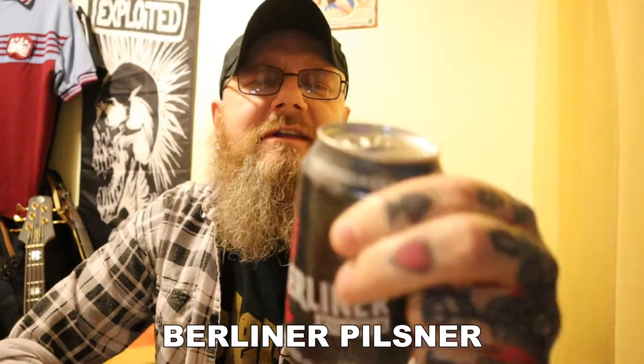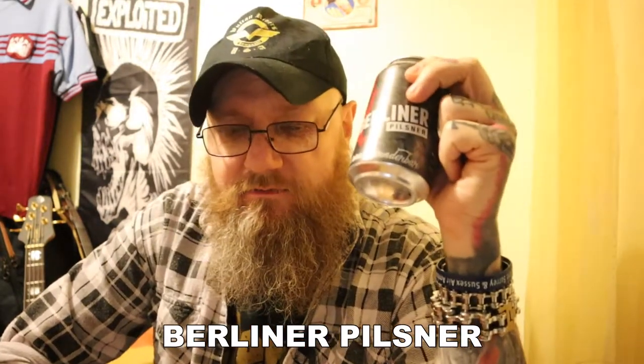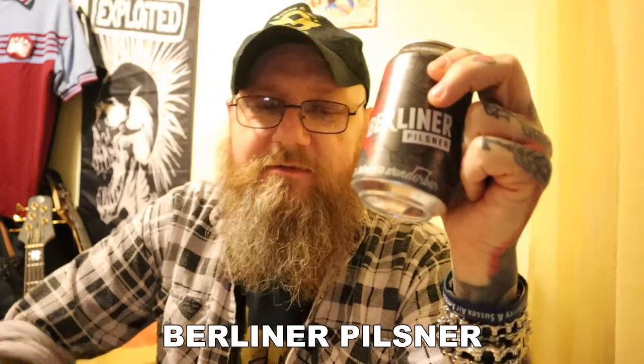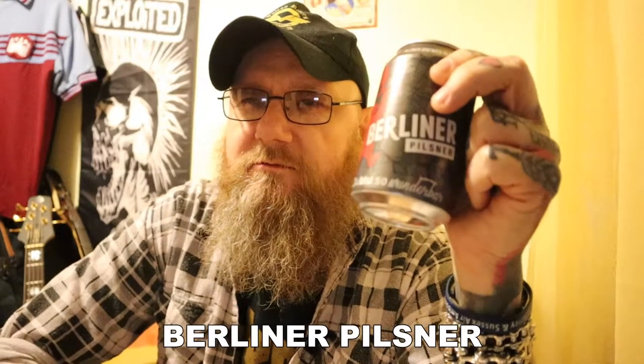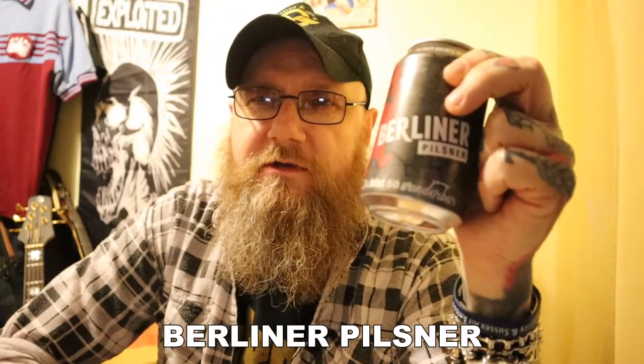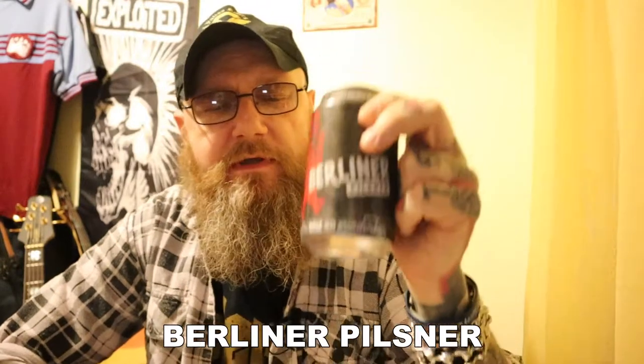What is it? Well, it is a Pilsner from a brewing company that is based in Berlin. They go back to 1908 — it was the early turn of the 20th century anyway — and they were brewing beer.